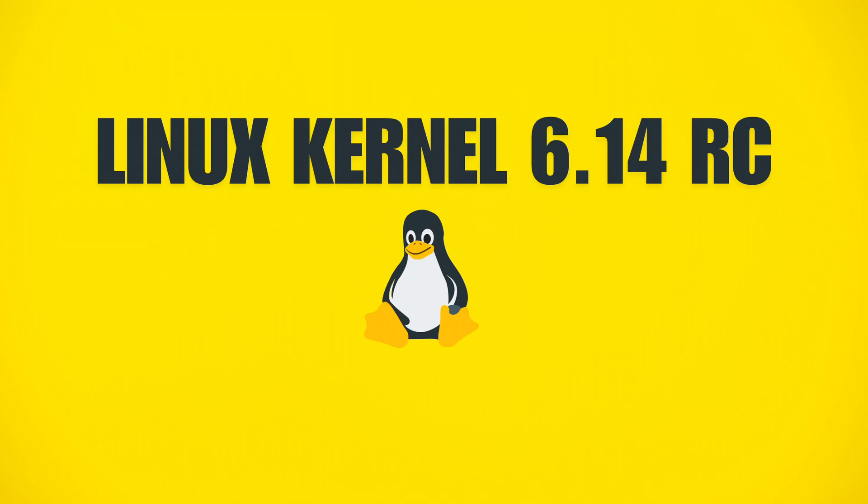The Linux kernel gets updated regularly with new features, bug fixes, and performance improvements. Right now we're looking at Linux 6.14, which is still in development but already has some awesome new features.